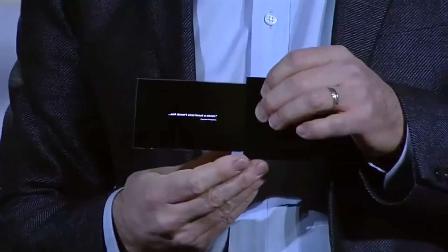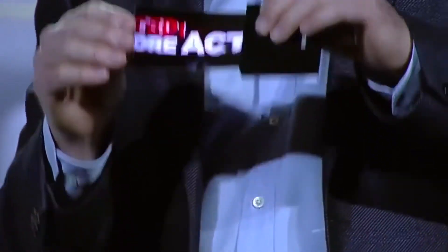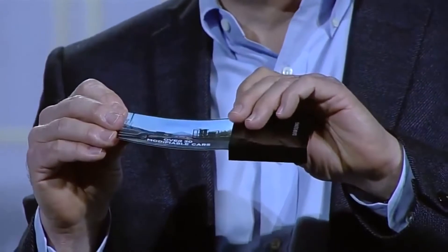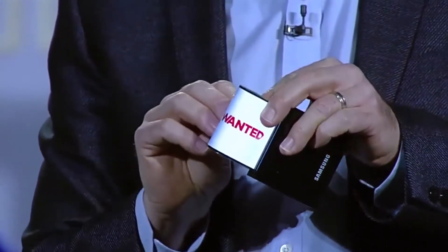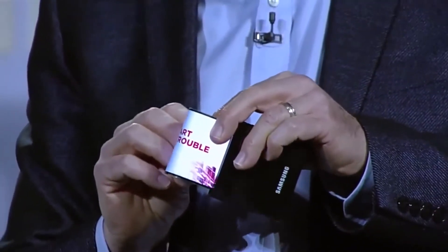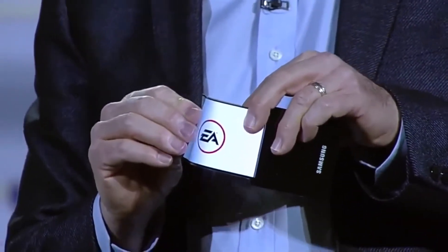Take a look at this flexible OLED prototype. Our team was able to make a high-resolution display on extremely thin plastic, so instead of glass, it won't break even if it's dropped, and we can actually bend the screen. Imagine the products you could design with this. That's amazing. It really is.